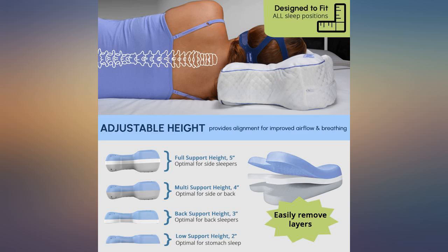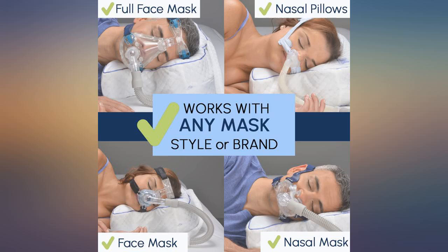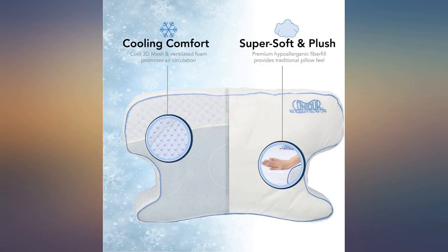I love it. My experience with my CPAP mask was greatly improved with this pillow. It feels like it's great quality and the design is perfect. Would definitely recommend.